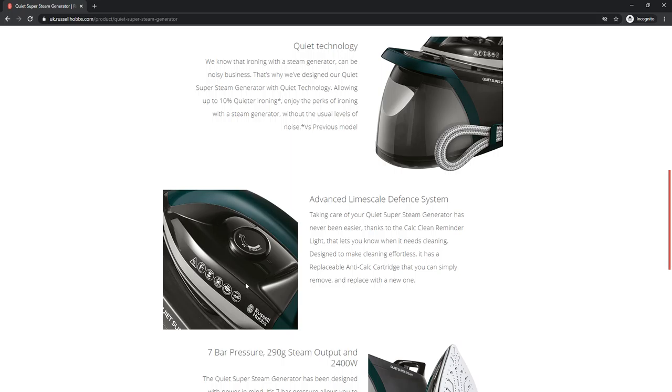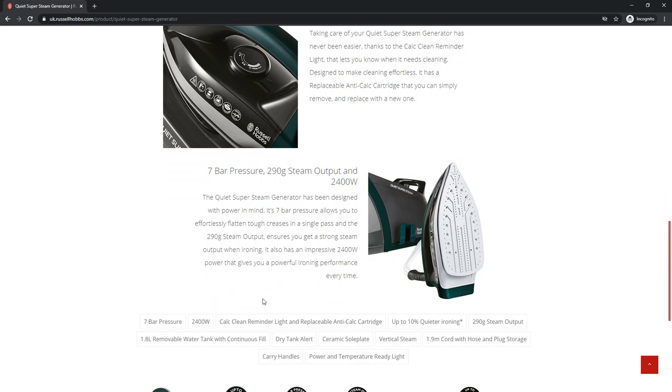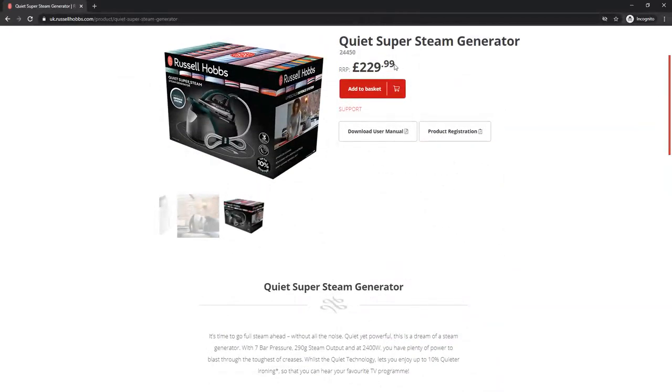The quiet super steam generator has been designed with power in mind. Its seven bar pressure allows you to effortlessly flatten tough creases in a single pass, and the 290g steam output ensures a strong steam output when ironing. It also has an impressive 2400W power that gives you a powerful ironing performance every time. The price is also given.